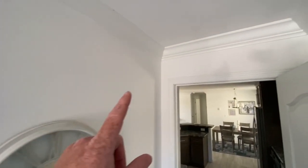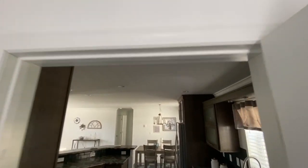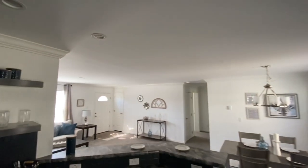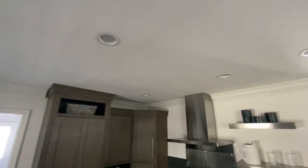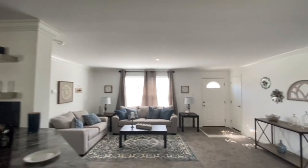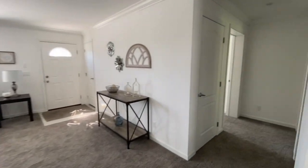You got crown molding going all the way around the top, and some recessed lighting — can lights — and then towards the back of the house...